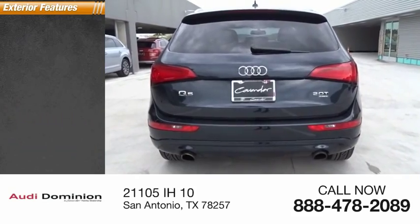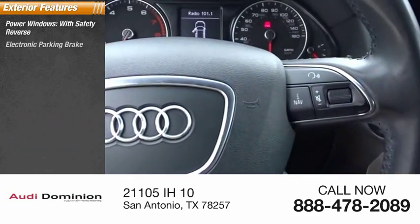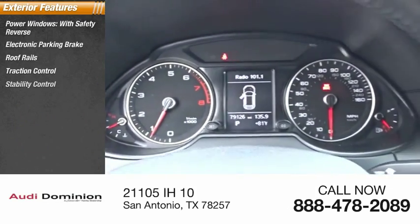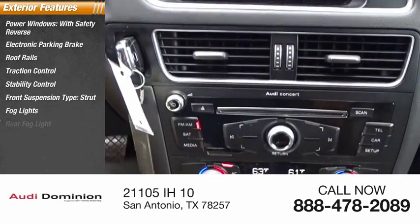Here are some of this vehicle's great options: power windows with safety reverse, electronic parking brake, roof rails, traction control, stability control, front suspension type strut, fog lights, and rear fog light.